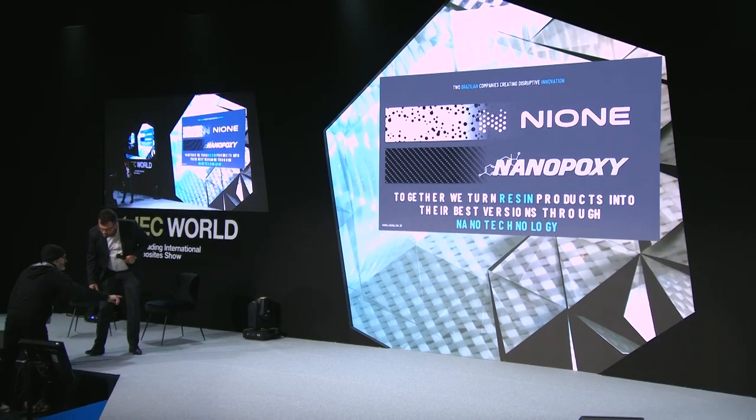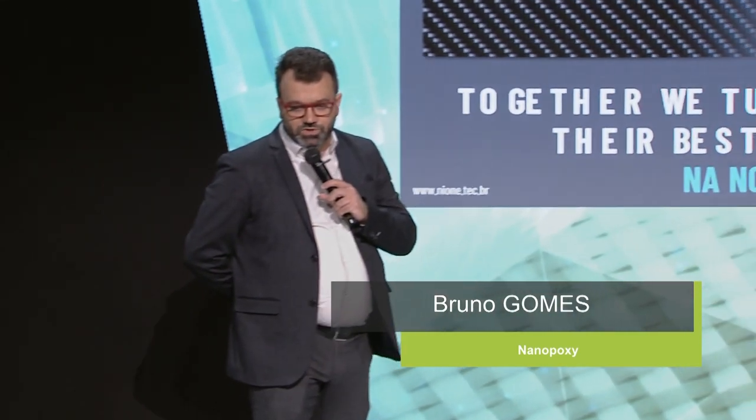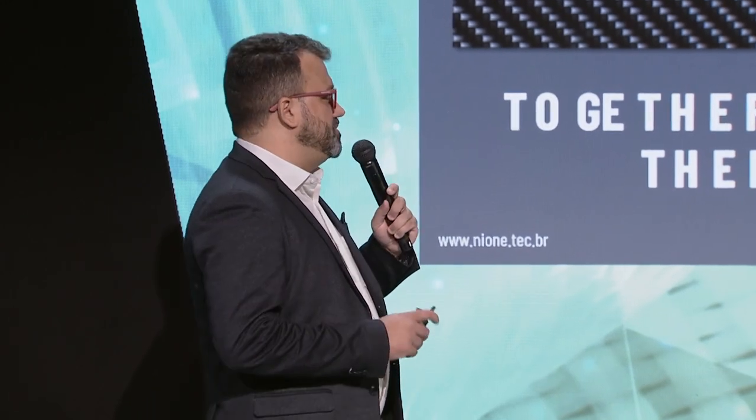Here I have Bruno with me, he will talk a little bit about Nanopoxy. Nanopoxy is a Brazilian chemical company specialised in epoxy resin. We develop a lot of types of resins for many markets, including composites. The motto in NaIwan is to turn products and processes into their best versions through nanotechnology, and working together with Nanopoxy on this project, together we turn resin products into their best versions through nanotechnology.